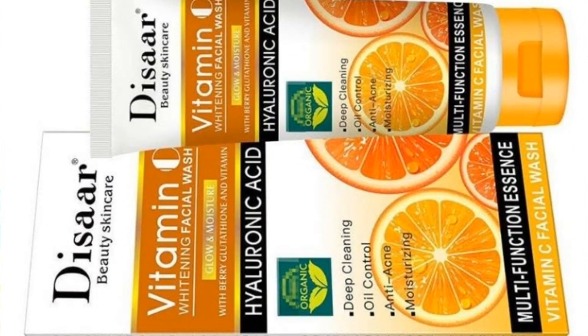Hey loves, welcome back to this page. It's your girl. In today's video, I'll be showing you how I use vitamin C facial wash to maintain my flawless skin. If you're experiencing acne, hyperpigmentation, or dark spots on your face, then this video is for you. You'll be needing a vitamin C facial wash.